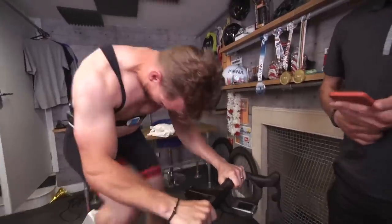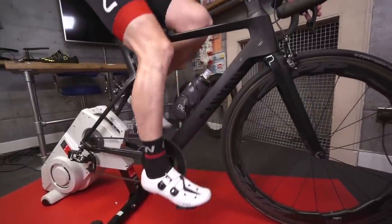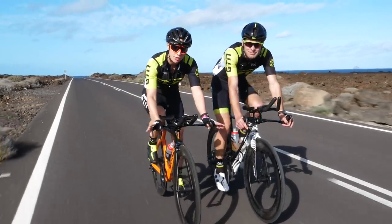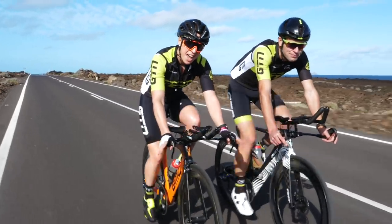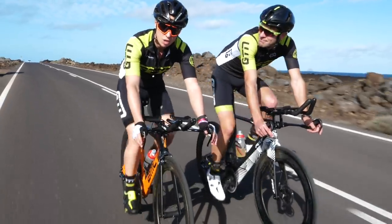If you want to further your fitness or improve your performance, then an FTP test will make sure that you're racing, riding, and training at the right intensity in order to do so. Today, with that in mind, we're going to explain what an FTP test is, how to do it, whether you've got a power meter or not, and just why so many people do it so regularly.